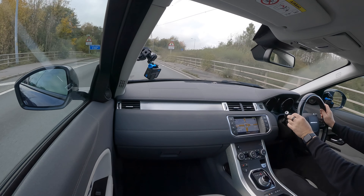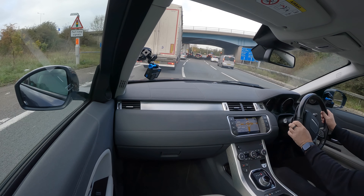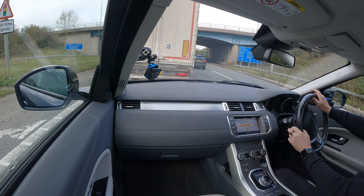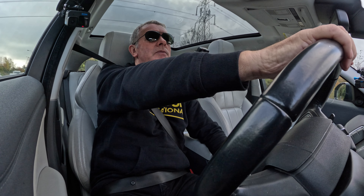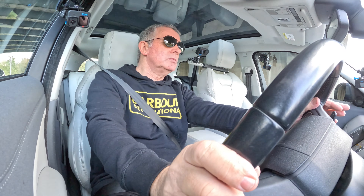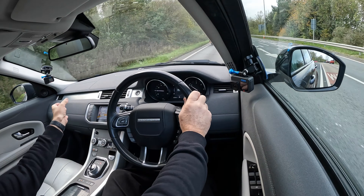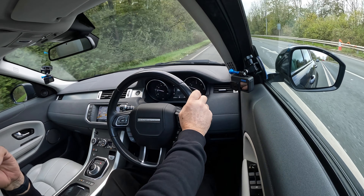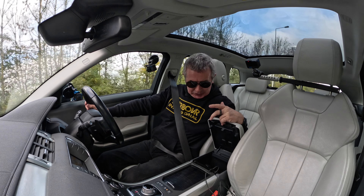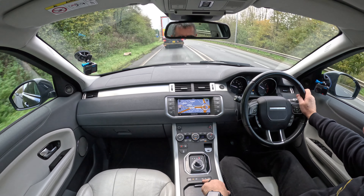Lovely steering and great road holding. In the rear there's a brushed aluminium inset to the dash, rear seats with split folding, a centre armrest with a power socket, USB, and auxiliary input, plus two cup holders. Your terrain response switches are here too.